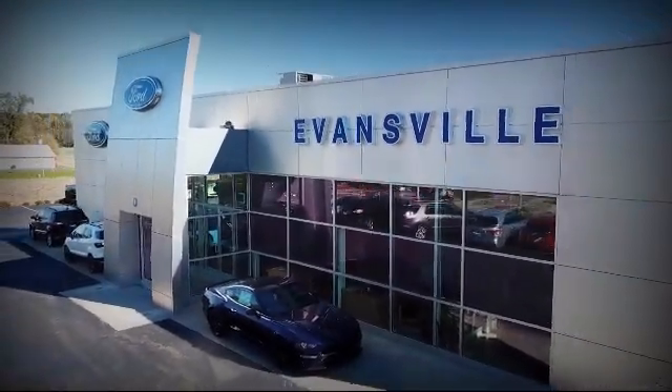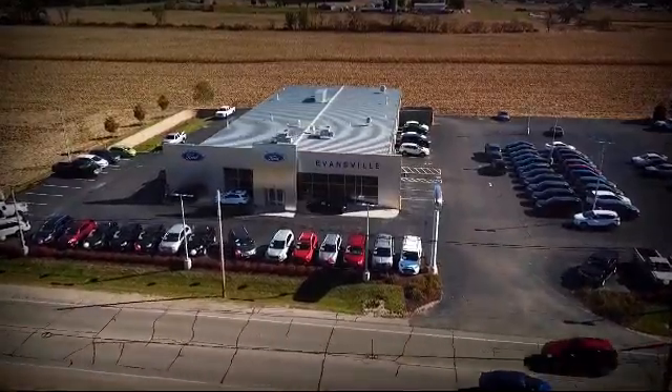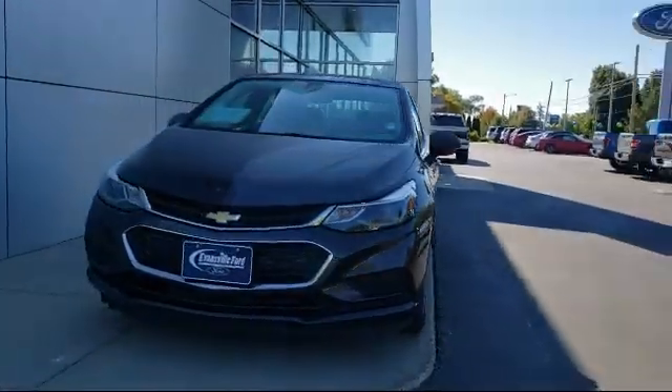Welcome to Evansville Ford, your premier destination for purchasing a vehicle. And here's a look at another one of our great vehicles in inventory.